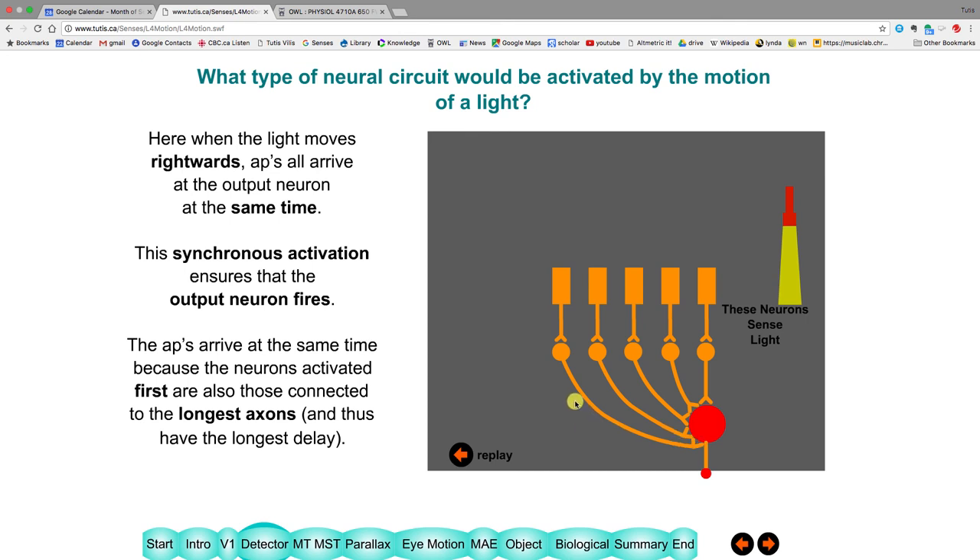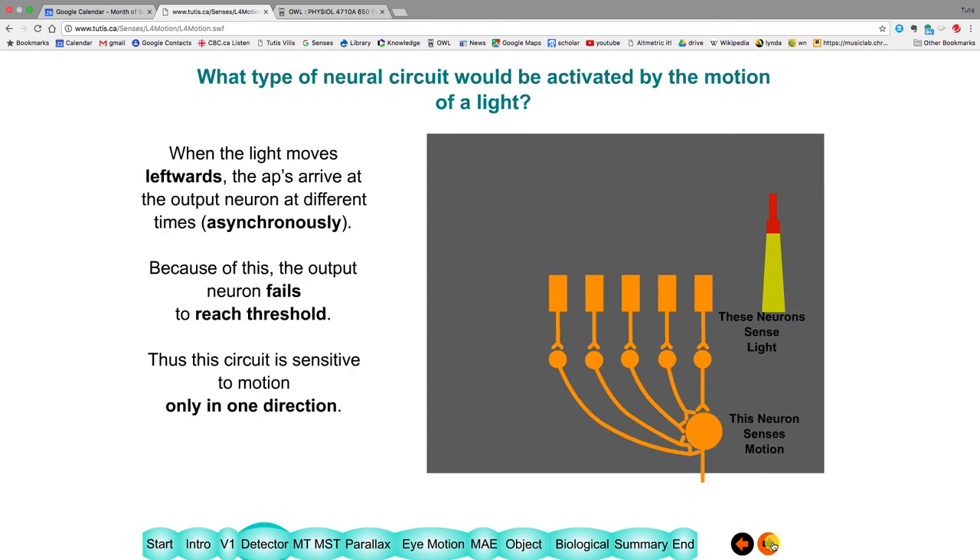When signals arrive at the same time, you get the neuron firing above threshold. When this neuron fires it signals that there's motion. The reason it fires is because the afferent that was excited here has the longest connection to this neuron. If you went in the opposite direction, this neuron won't fire because signals arrive at different times. So this neuron is sensitive to motion at a particular speed and in a particular direction.